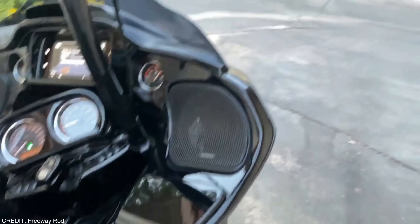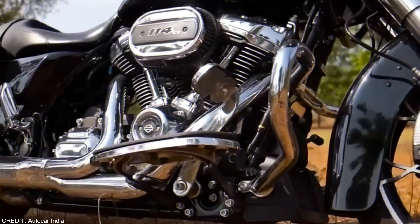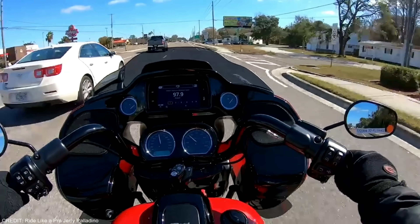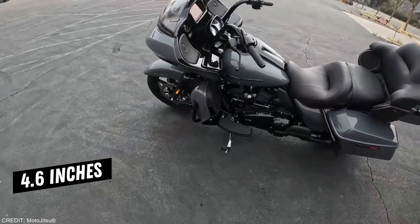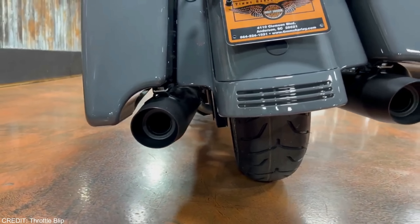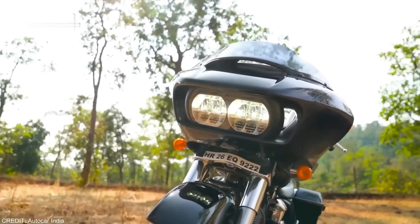Harley's rubber-mounted 114CI Big Twin provides the necessary power, maintaining its retro feel with oil and air cooling, and produces 118 lb-ft of torque at 3,250 rpm. The Milwaukee 8-117 found in the ST model, which was released in 2016, produces 127 lb-ft of torque at 3,750 rpm and 106 horsepower at 4,800 rpm, making the 114 a more modest powertrain. But the 114 still exudes a healthy dose of thumping charm, especially in the grunty bottom end where most of the pushing takes place.